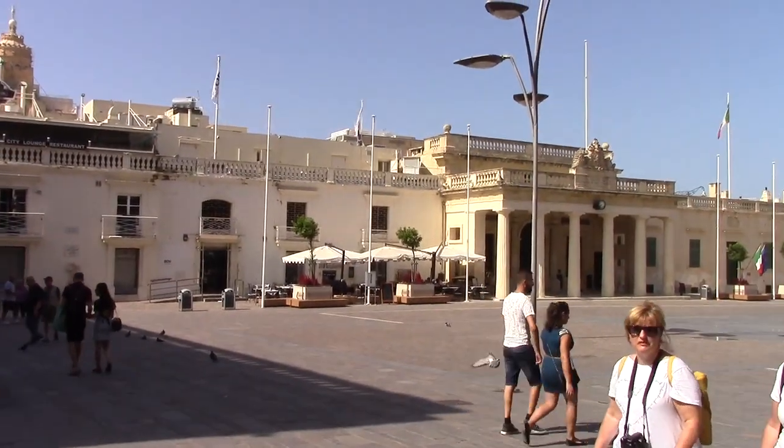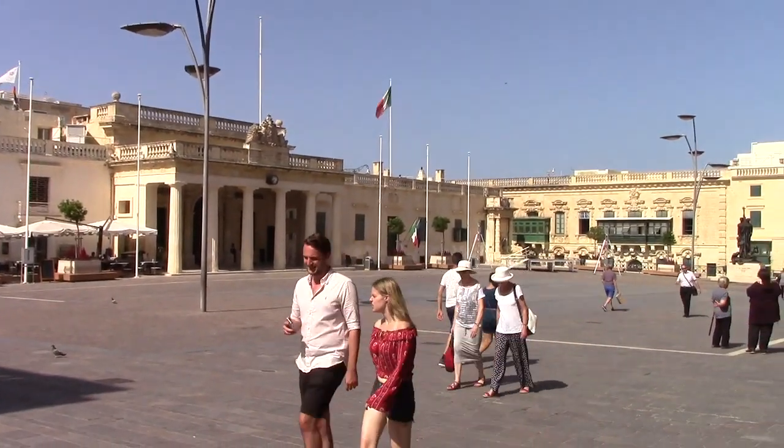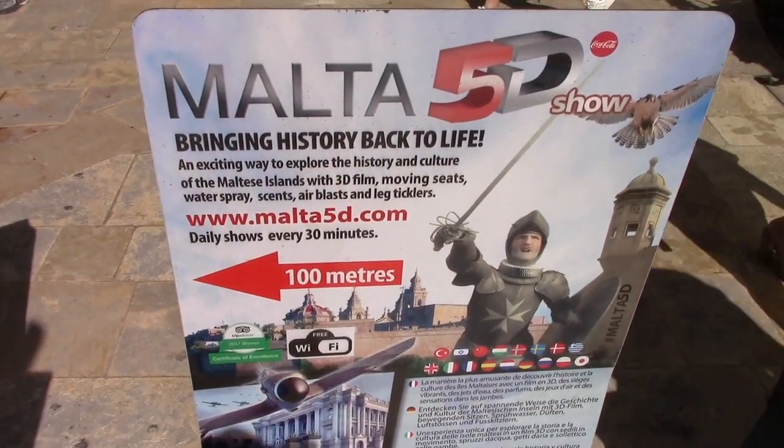Here we have the Grand Master's Palace, which dates back all the way to the late 16th century. Someone did tell me that this attraction is absolutely rubbish — only kidding!